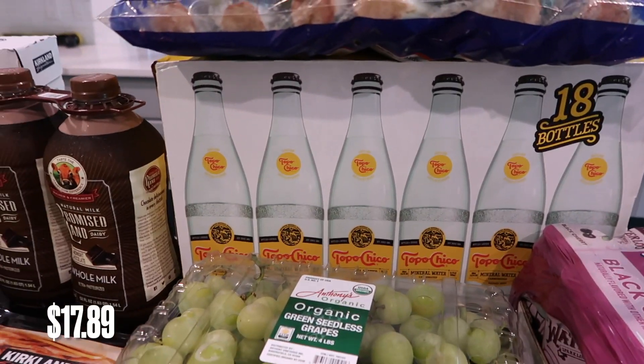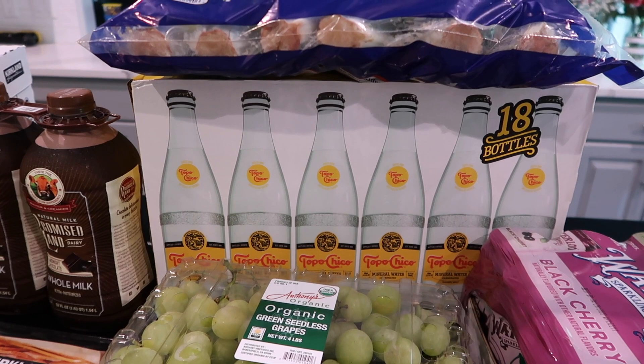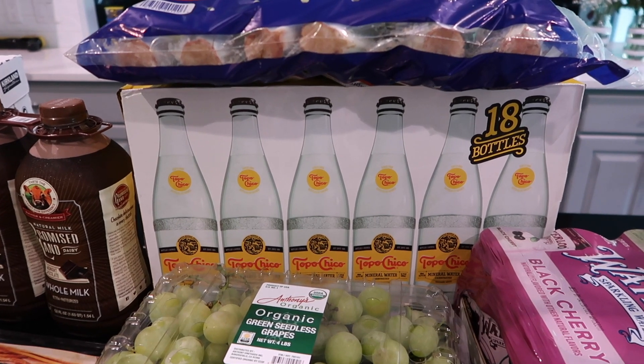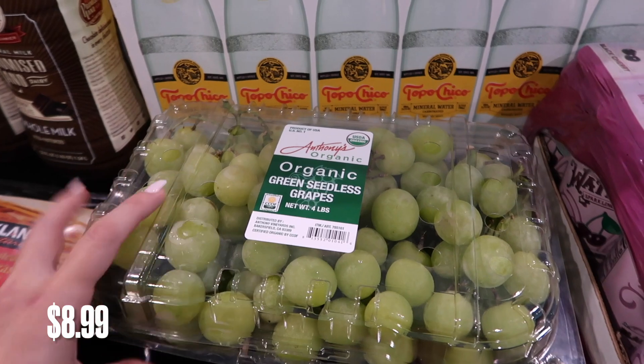I got some Topo Chico — I love Topo Chico. I'll have one of these every single day. They're so good at the end of the day, just to have that crisp carbonated feeling instead of grabbing a Coke or something.